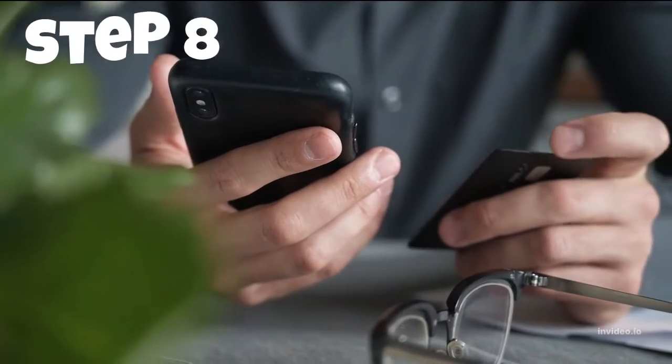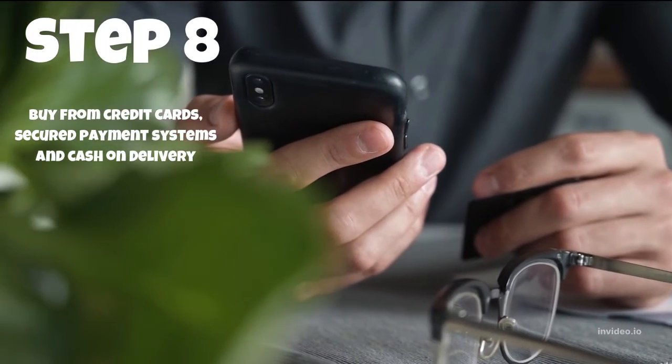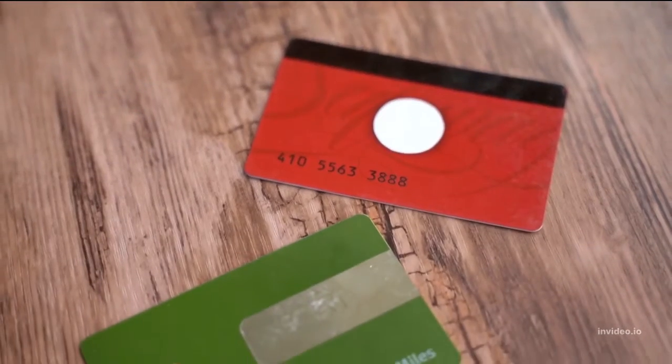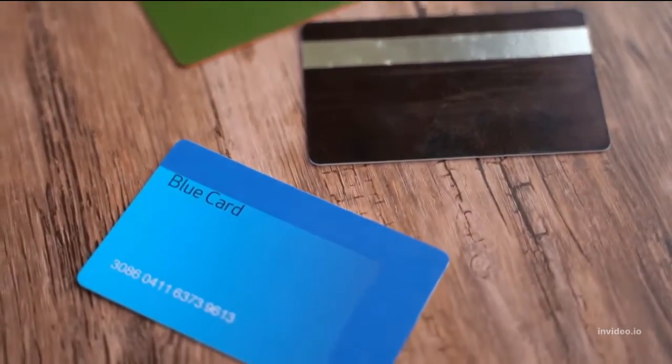Step 8: Instead of debit cards, use credit cards, cash on delivery, and secure payment systems. To keep your accounts and personal information safe, credit cards employ online security features such as encryption and fraud protection.